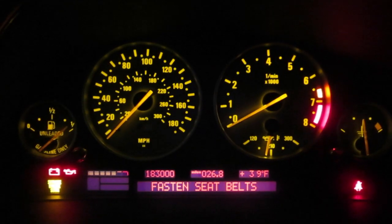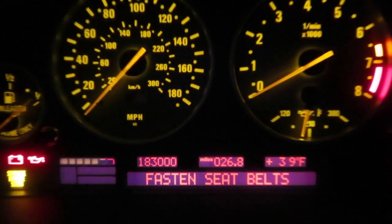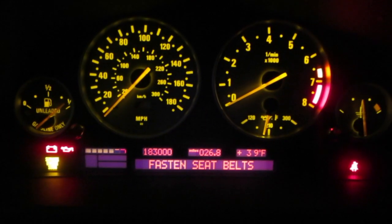On my way home — good timing for this track on the CD. That's 183,000 miles on the odometer. So that makes February 1st, 183,000.